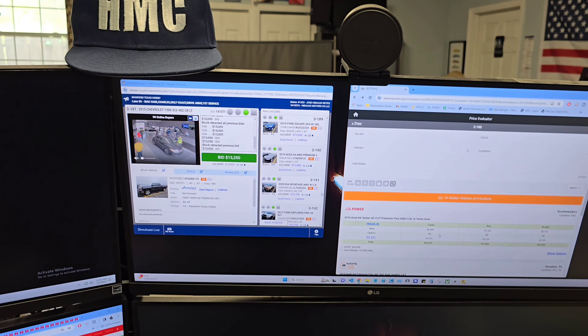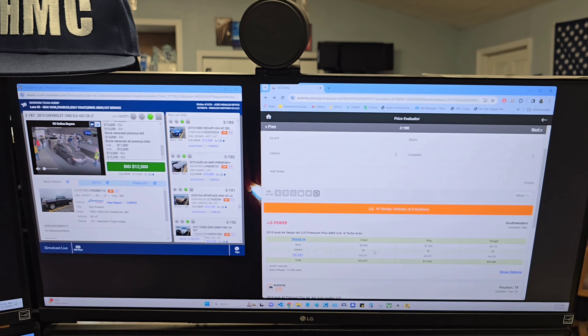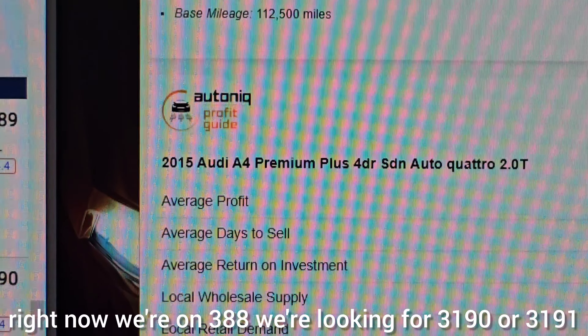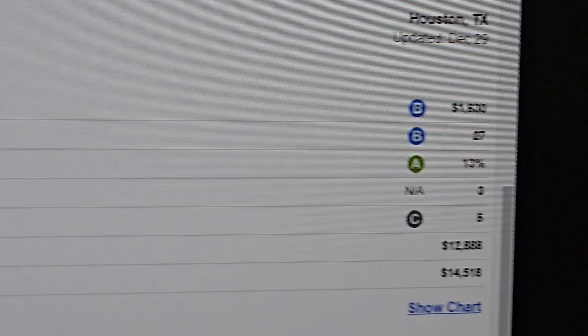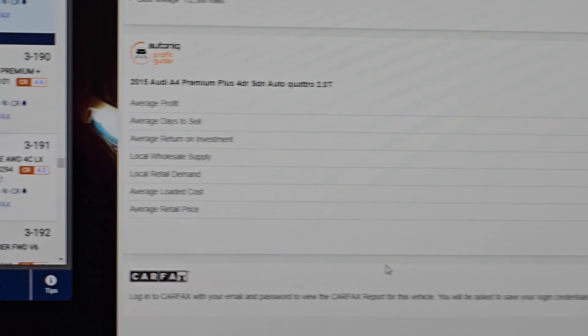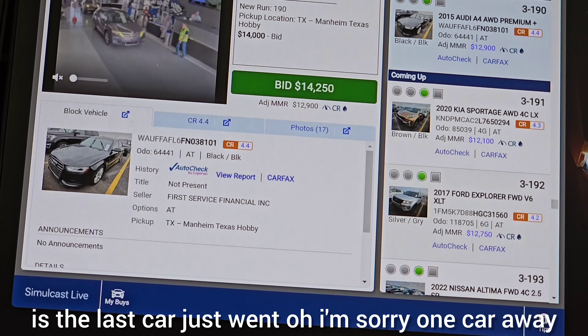So now that the sale is starting to come up, let's check it out. Right now we're on run 388 — we're looking for run 3190 or 3191. As you can see, this has a profit guide that tells us around how much we're estimating to make and how long it takes to sell.